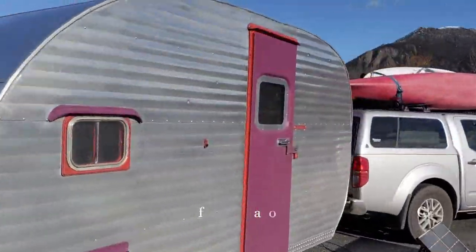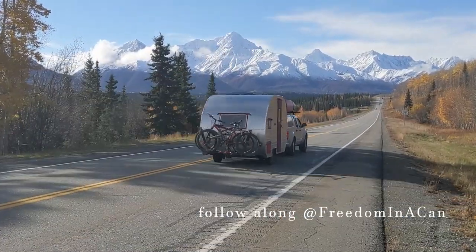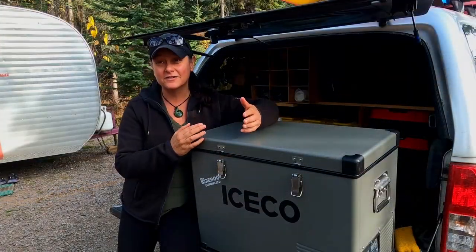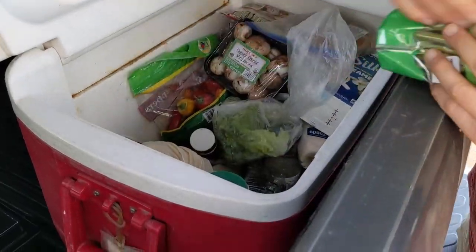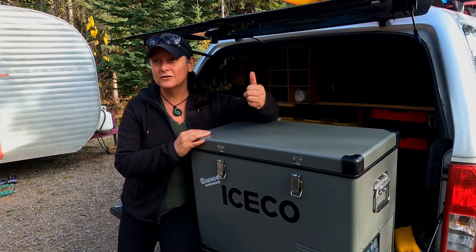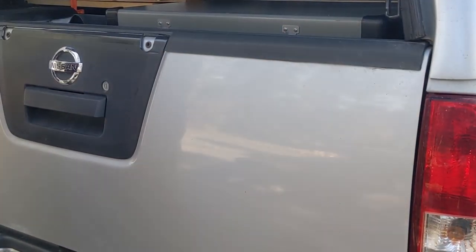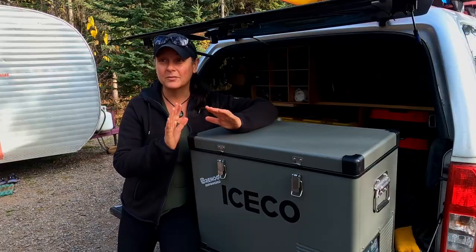I'm Hutch and I'm Sherry, and we have been full-time RVers in our tiny little vintage camper for the past 10 years. For the first eight and a half years we had a cooler with ice in it. We got a new truck, had a shell on the back, made it waterproof, and we were able to get this 12-volt cooler — and it has been a complete game-changer.